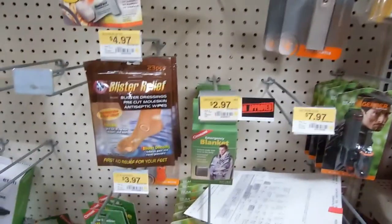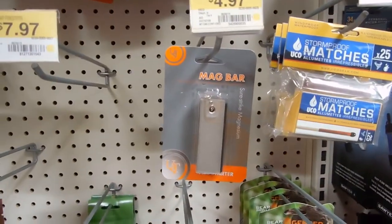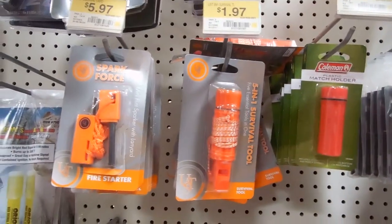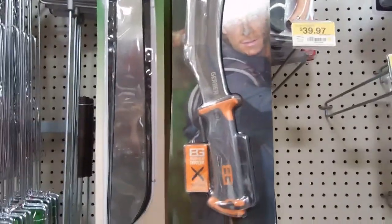They have survival blankets right there. They got fire starters from Bear Grylls — magnesium, strike-in-the-rain matches. They have whistles, another spark-force fire striker, and a Bear Grylls machete.